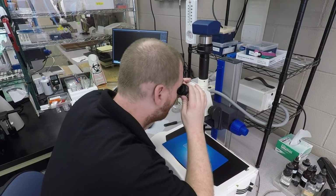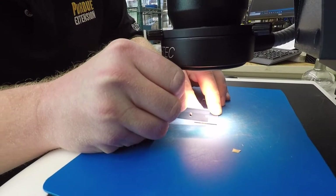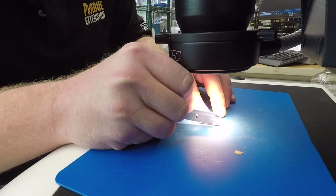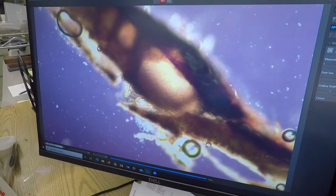Not only do we identify new problems like corn tar spot, but we identify a lot of everyday things on samples to help people better select what kind of control methods they need to use. It may be as simple as adjusting some cultural practice and avoiding pesticide use altogether, but maybe someone needs to apply a fungicide to control a specific disease problem. Helping the grower select the correct fungicide and know the correct way to apply it is a very important aspect of what we do here.